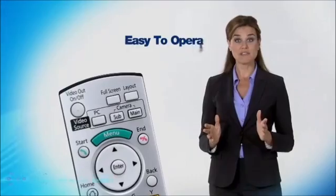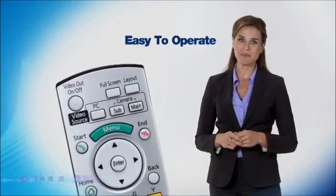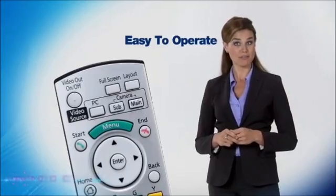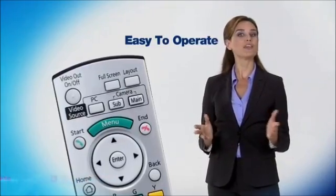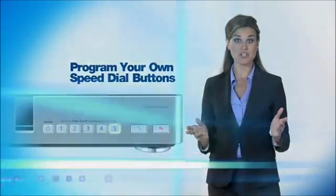A Panasonic HDVC system is easy to operate, so you won't have to involve the IT department every time you want to initiate a conference. It's as simple as making a phone call. There are even pre-programmed speed dial buttons for frequently called locations.